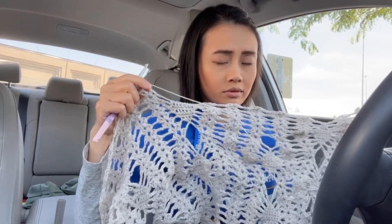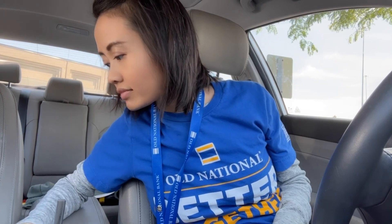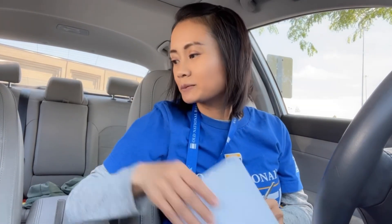Just gonna finish up row 39, I think. I'll figure it out later. It's 39 because I have three rows left to complete.